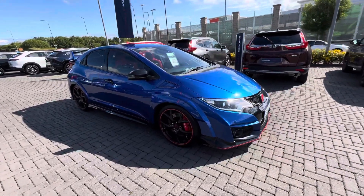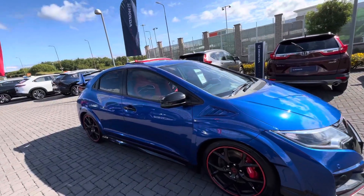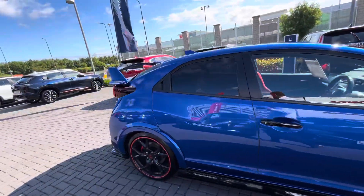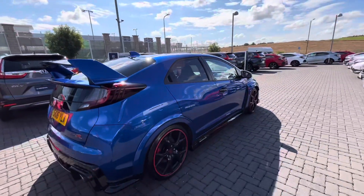It's only on 36,000 miles. The car is beautiful, lovely blue, and as you can see the wheels are completely undamaged on them too, which is unheard of.